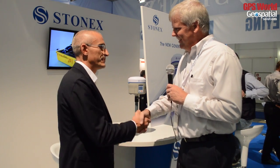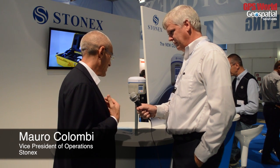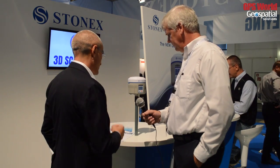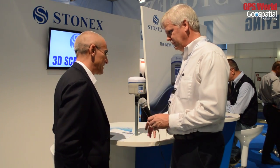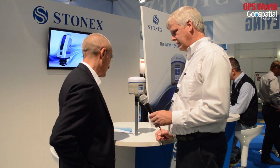This is Eric Gax at Energeo 2014 in Berlin, Germany, here with the Stonex folks. Nice to meet you, sir. Nice to meet you. And so you have a new product here at the show, right? Yes. I'm Mauro Colombi, I'm in charge of operations at Stonex. And this is the new product we present at Energeo this year.